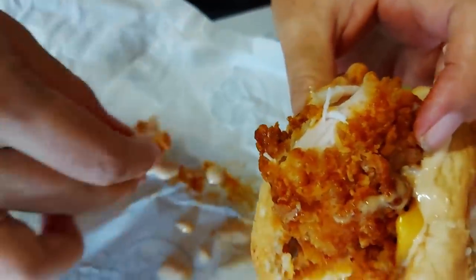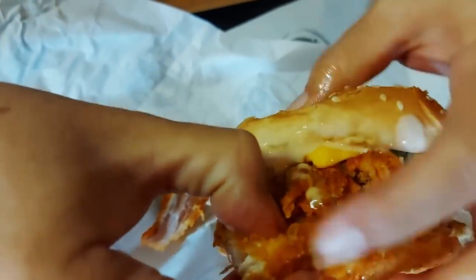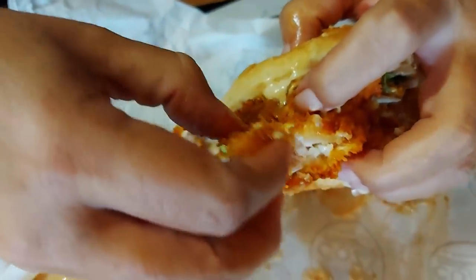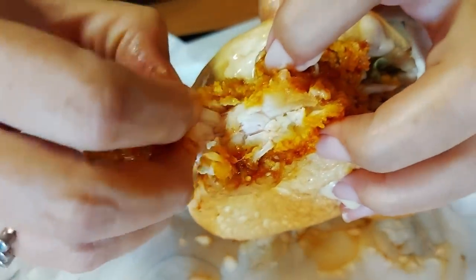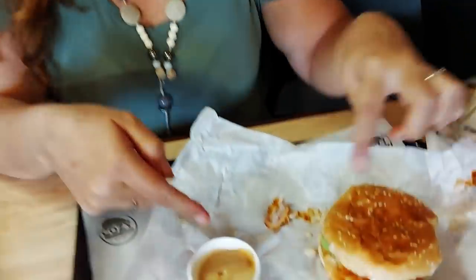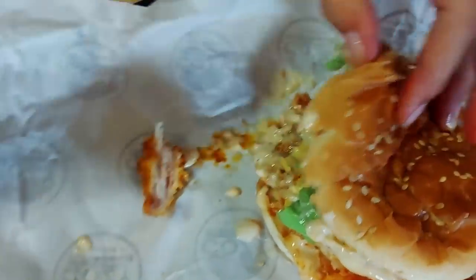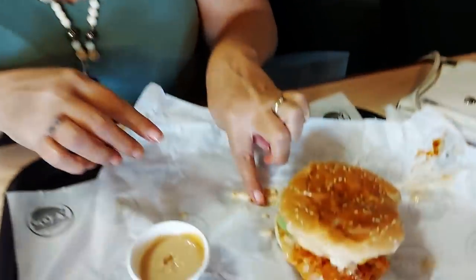I want to show you something — I'm not sure about this. This is me investigating food I don't understand. How did they make that chicken so soft? It's hot hot hot hot! It reminds me of something like a soft brownie chicken thing. This is Ricky's favorite type of burger where she can pull the chicken out and dip it. That chicken is the best I've ever tasted — did you hear that? The best she's ever tasted.